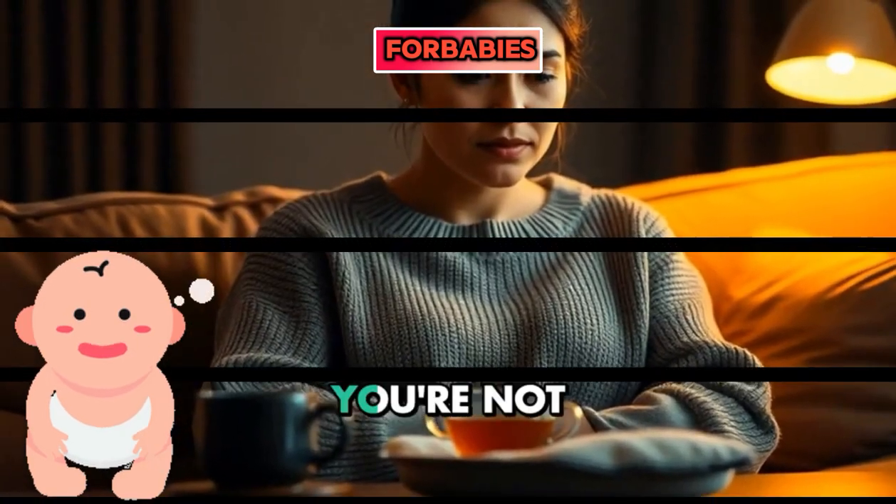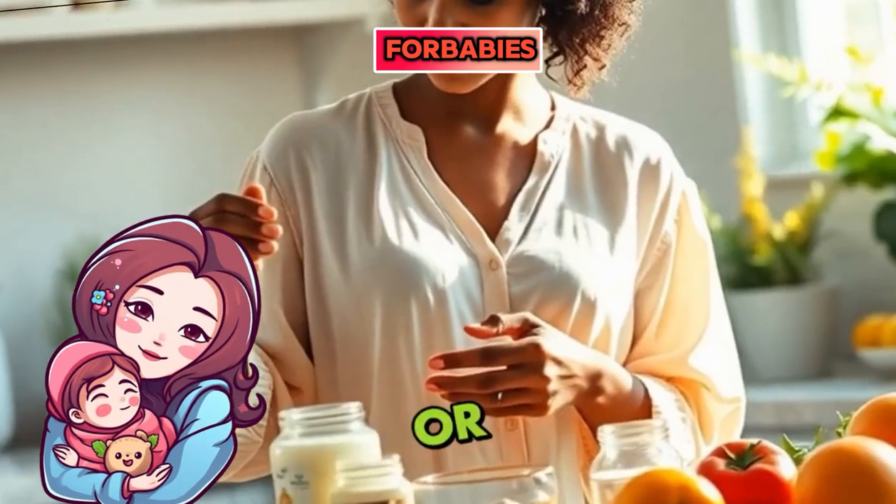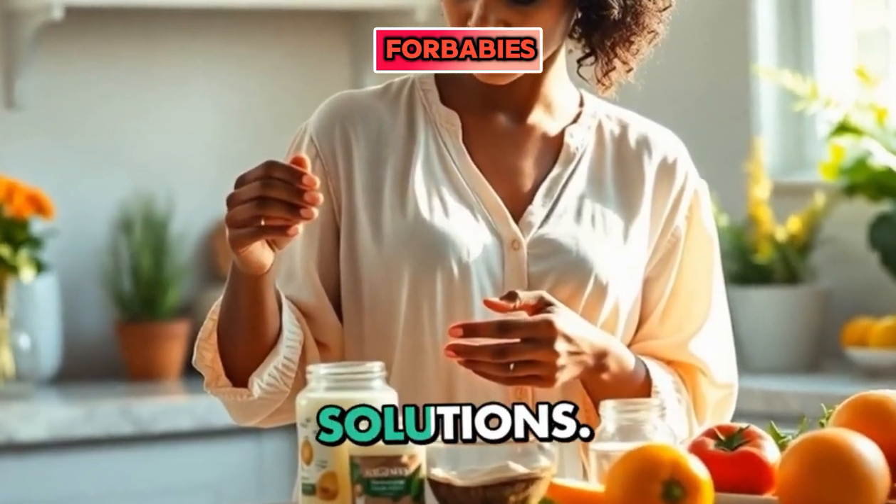Feeling discomfort from nipple pain? You're not alone, and there are quick fixes. Whether it's from breastfeeding or sensitivity, let's dive into instant relief solutions.